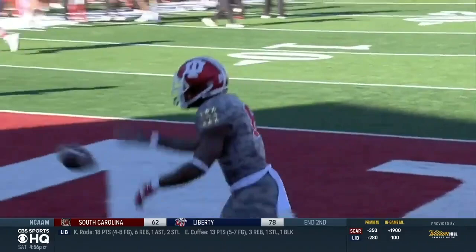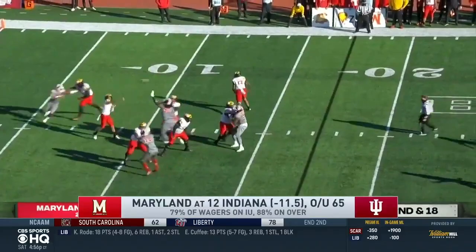Backup quarterback Jake Tuttle comes in, but Indiana wouldn't need him for long. Two plays later, Scott in for the touchdown — it's 17-3 Hoosiers. Scott with his third multi-touchdown game of the season.